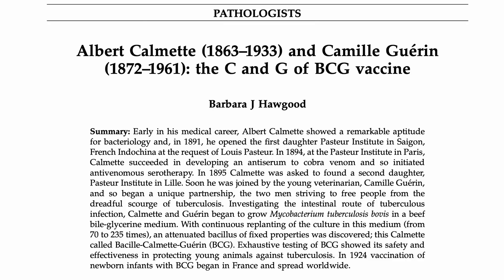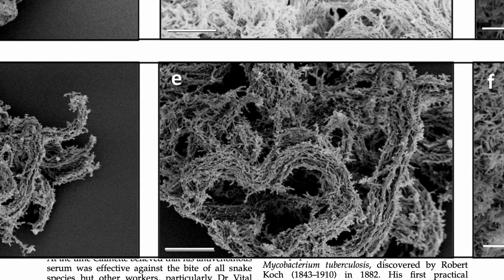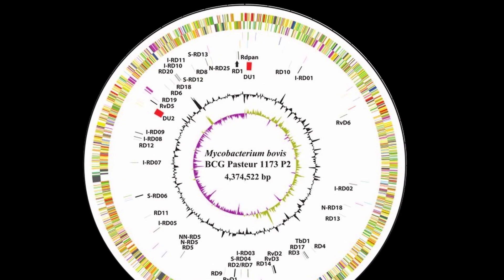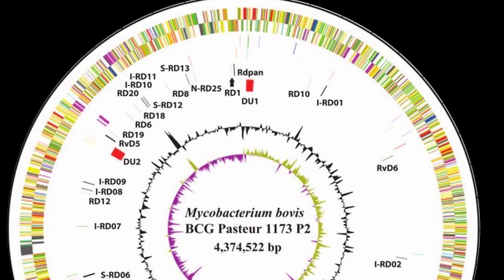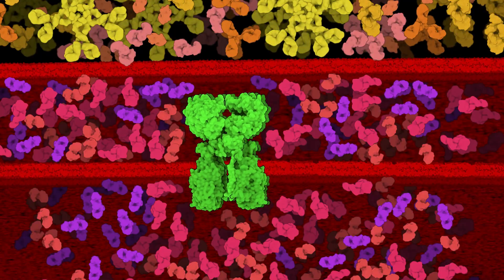Until now, the only licensed vaccine available for TB is the BCG vaccine, which was developed from M. bovis. When comparing the genome of M. bovis BCG to that of M. tuberculosis, scientists found a common deletion of RD1, which encodes for the ESX-1 type 7 secretion system.